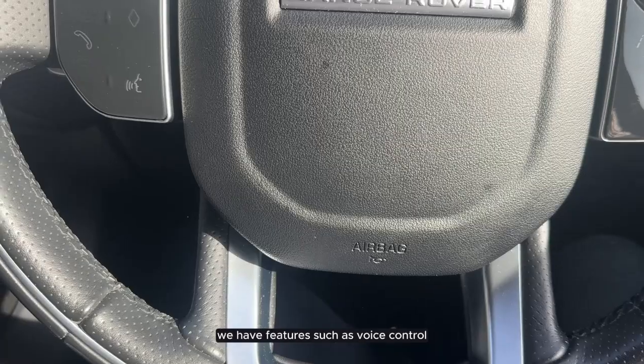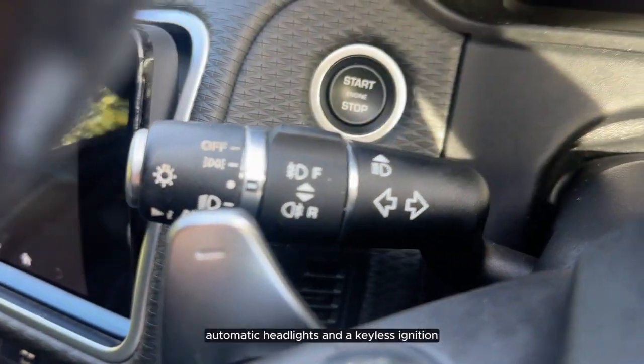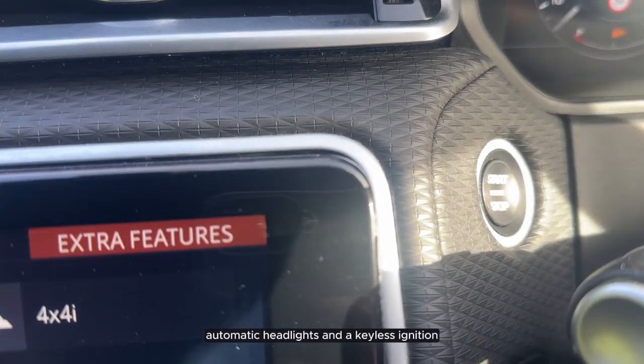On the steering wheel we have features such as voice control and cruise control. We also have automatic wipers, automatic headlights, and a keyless ignition.